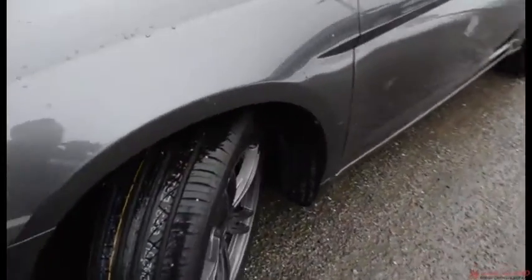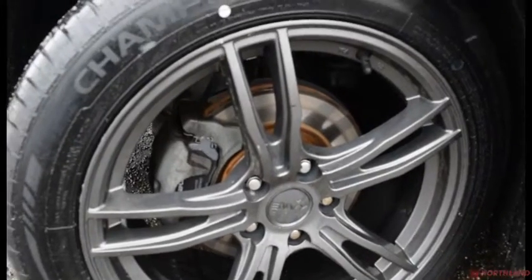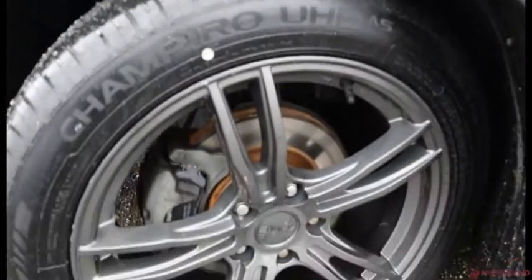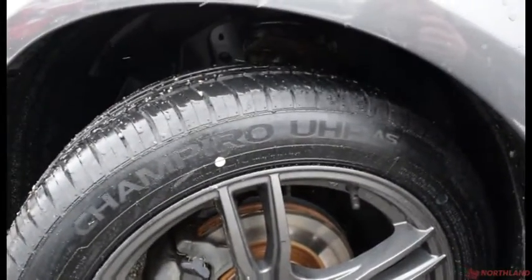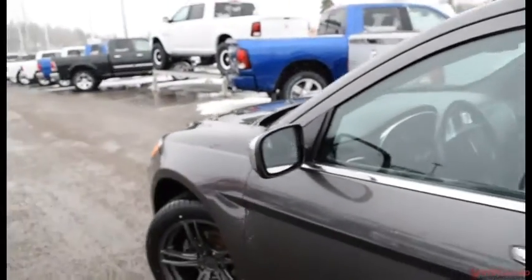Coming around the side, we do have 18-inch rims with the tires. They look great and those rims look awesome in that granite look — very sporty and cool. There's lots of tread left on them as well. You also have heated exterior mirrors in chrome.